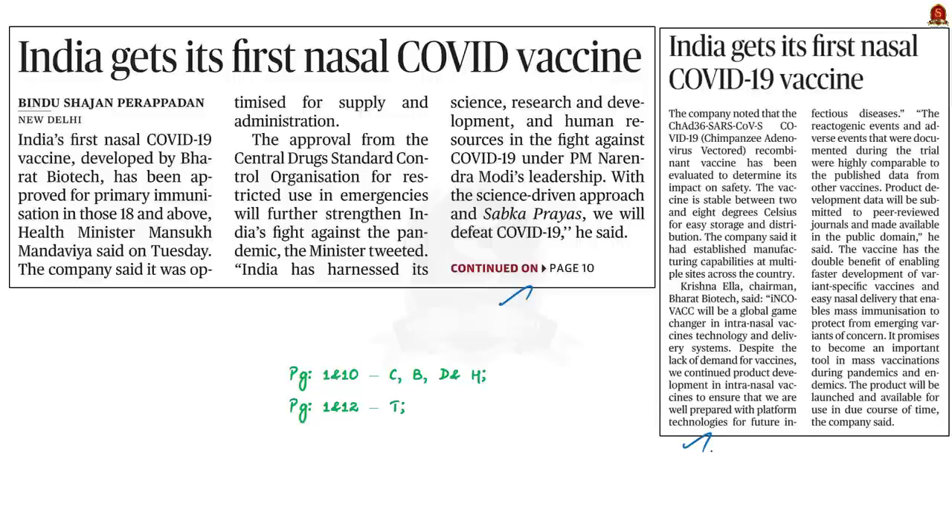This news article is about the approval of Bharat Biotech's recent recombinant nasal vaccine for coronavirus by Health Ministry's Central Drug Standard Control Organization. Through this discussion, we will see what are all the types of vaccine administration and we will see the advantages of administration of vaccine through the nasal route.